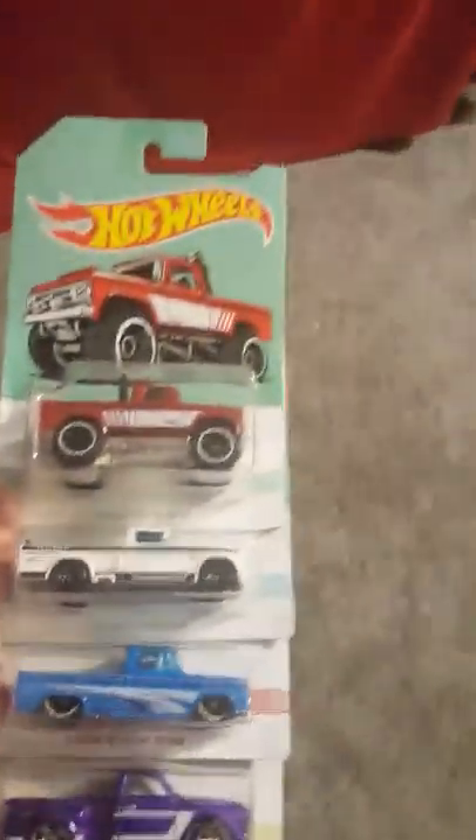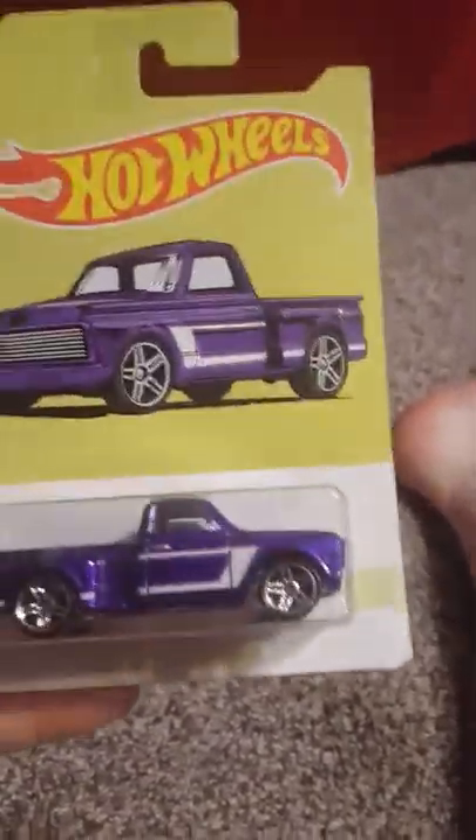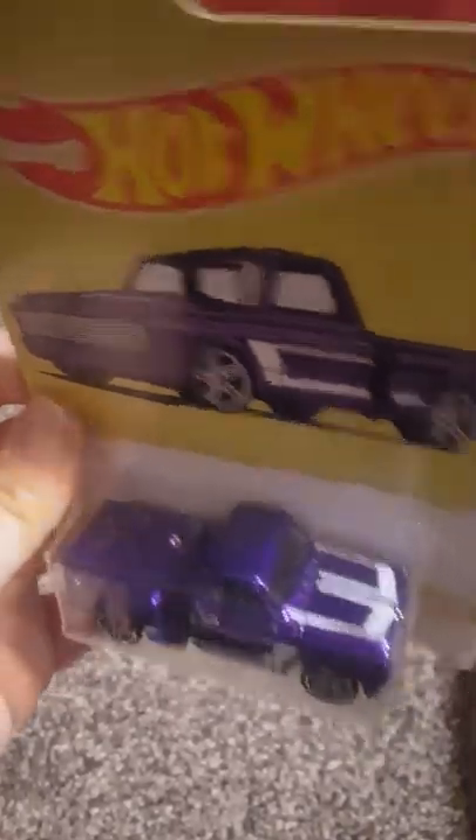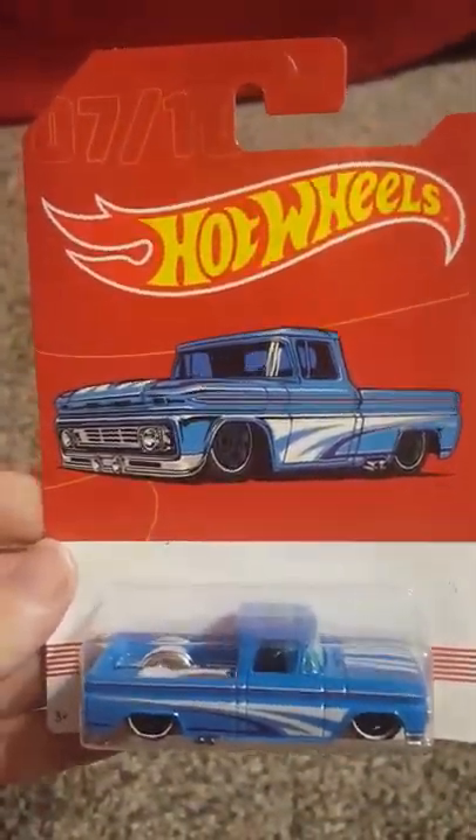Particularly the full-size pickups. I've also been getting these other Hot Wheels throughout the past few weeks. Here are the other pickups I've been getting throughout the series. We have the 69 Chevy Pickup Stepside — number 9 of 10. And we have a 62 Chevy Pickup, 7 of 10.